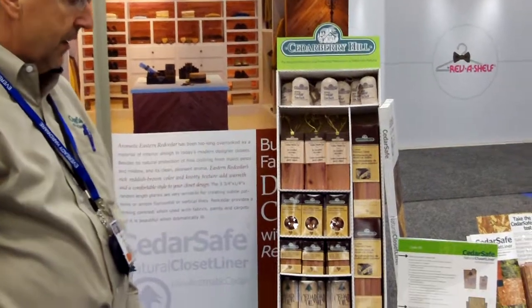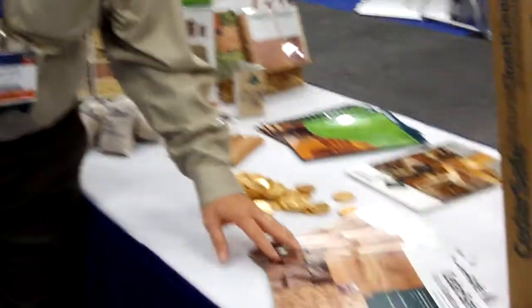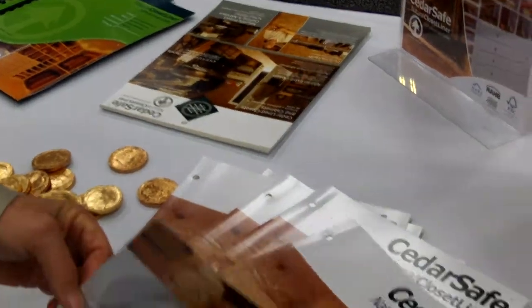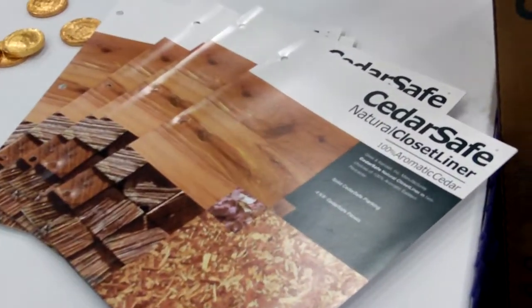That could be used for that as well. We have a lot of different literature that's available to you, free of cost, from tear pads to an explanation of what cedar is, the benefits of cedar, and what it can do for you.